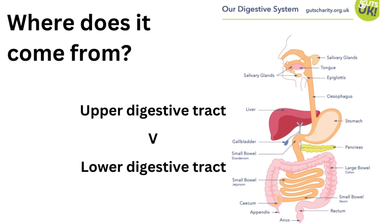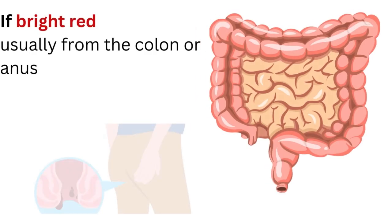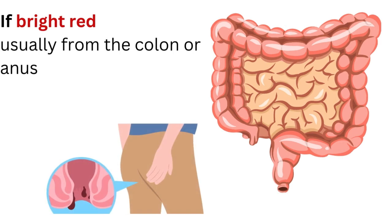The blood can come from anywhere along the GI tract. The digestive tract is a very long tube, many meters in length. The upper region goes from the food pipe to the stomach to the small intestine, and there's a lower region as well. A clue is in the colour of the blood — if it's bright red it often indicates a lower digestive tract problem from the anus or the colon, and that could indicate things like fissures from constipation or haemorrhoids from straining, or it can indicate inflammation of the bowel with ulcers in the colon.